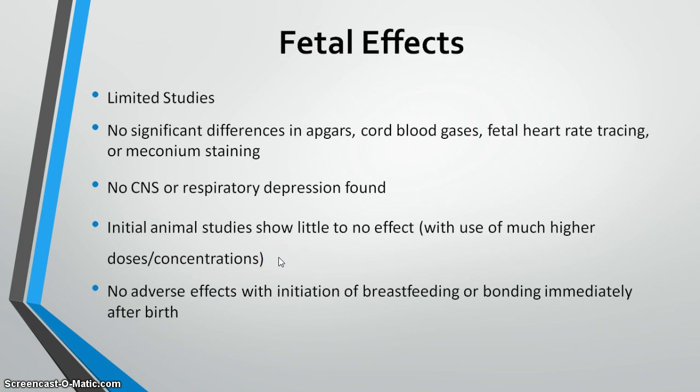While studies on fetal effects are limited, observation of infants born to mothers using nitrous oxide found no significant differences in Apgar scores, cord blood gases, fetal heart rate tracings, or meconium staining. No CNS or respiratory depression was found, and there were no adverse effects on breastfeeding initiation or bonding immediately after birth, unlike what can sometimes be seen with opioids or epidural medications.